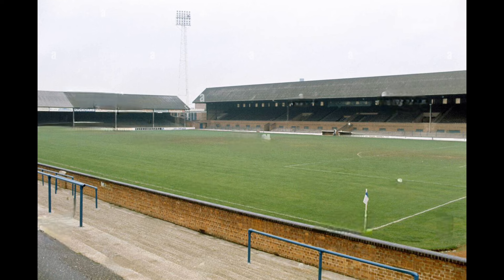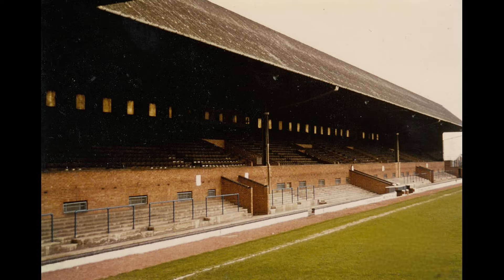The two goal ends were the next to be constructed. Many home fans had traditionally stood at the London Road end, so a covered standing terrace was constructed there just before the Second World War began. A similar structure was built at the Moys end at the same time.